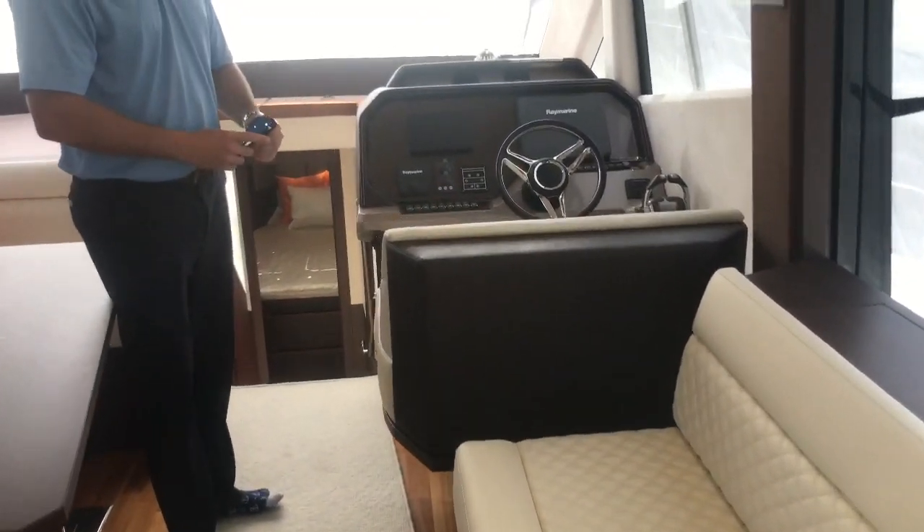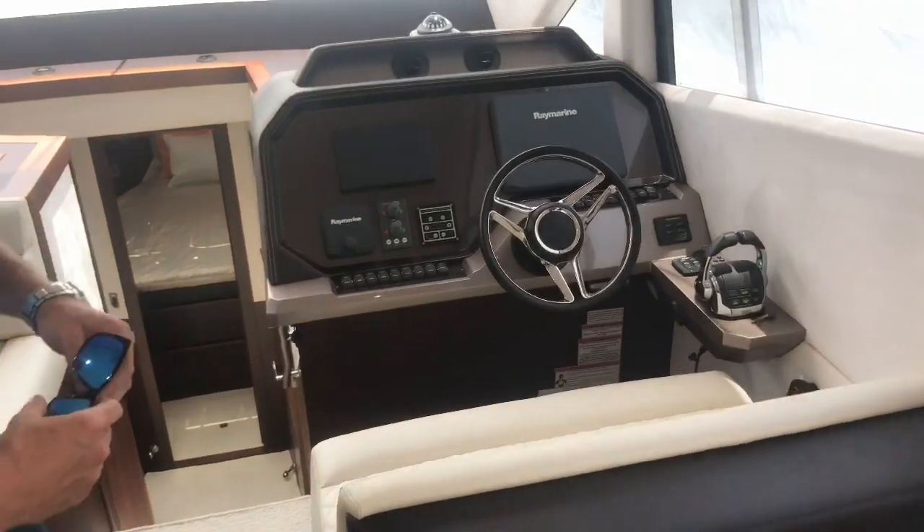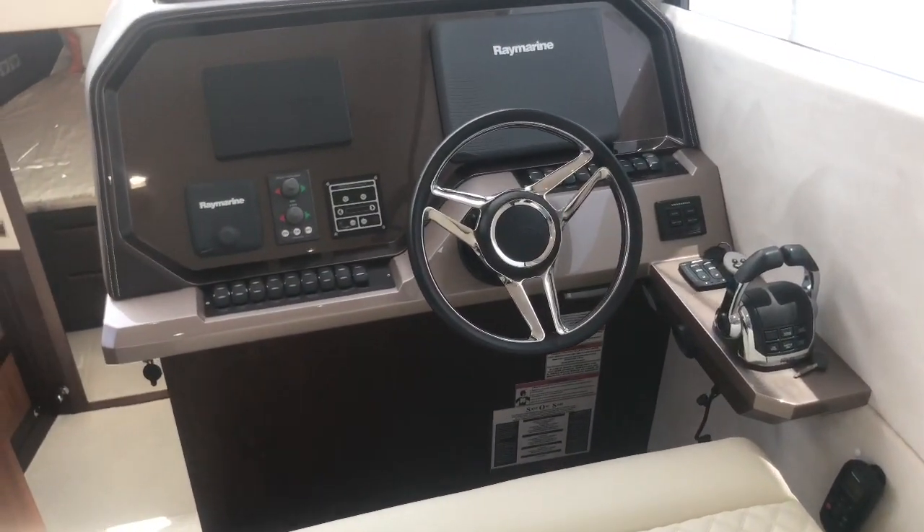The boat does have the Volvo D11s, which is going to be an inboard boat with bow and stern thruster. Electric window up and down — very good for communicating to the bow.